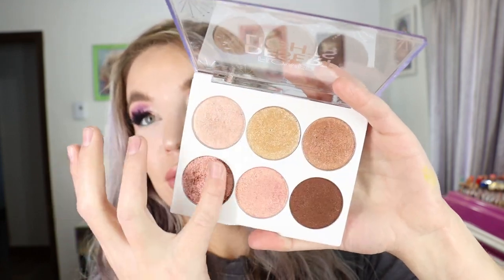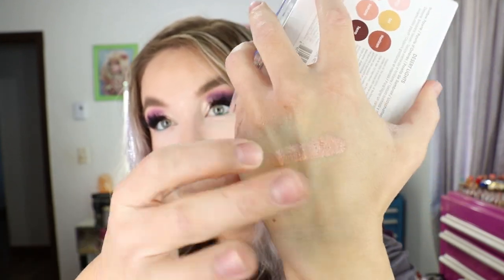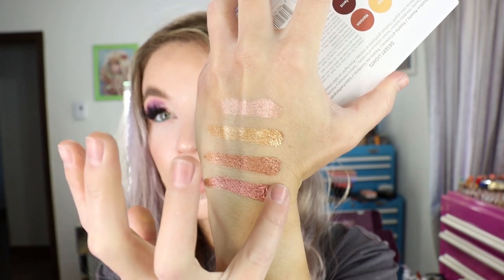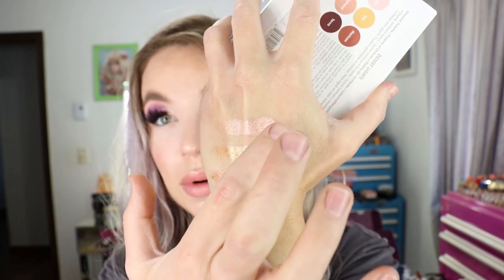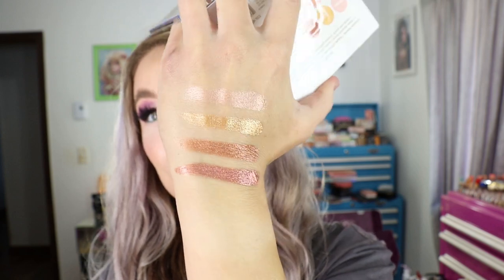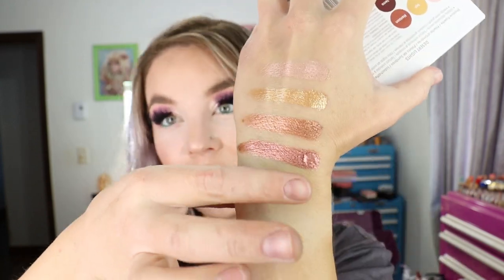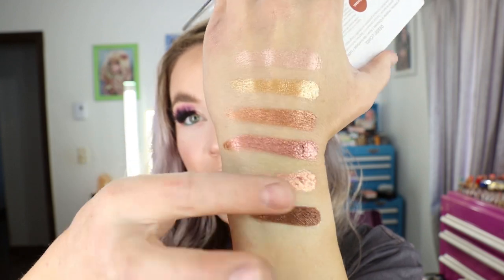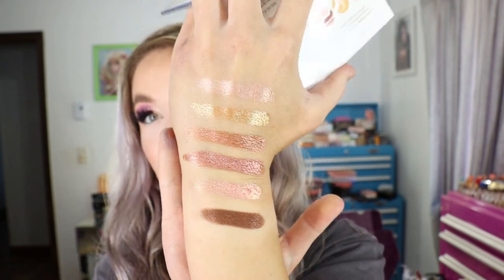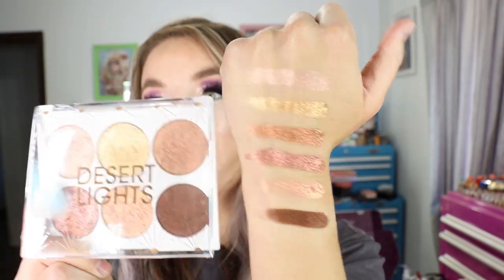Desert Lights has a total of 0.7 ounces or 21 grams of product across six shades, so you're getting an astronomical amount of product. These colors are really pretty — wait till you see the foiling. Flower Beauty really has it going on with this formulation, it's stunning. It's definitely a pairing palette for me unless I want a whole lot of shimmer, but massive amount of product and such beautiful eyeshadows. Got this on Ulta.com — the Flower Beauty Desert Lights eyeshadow palette.